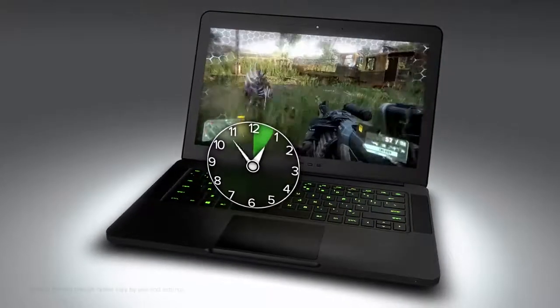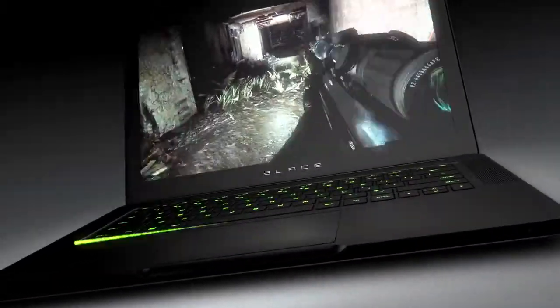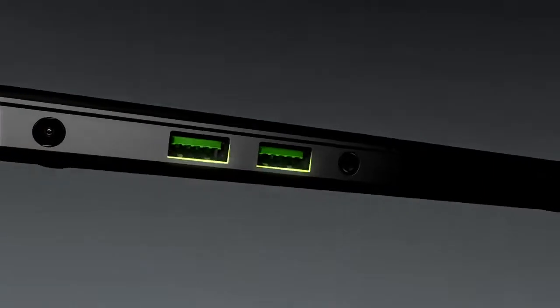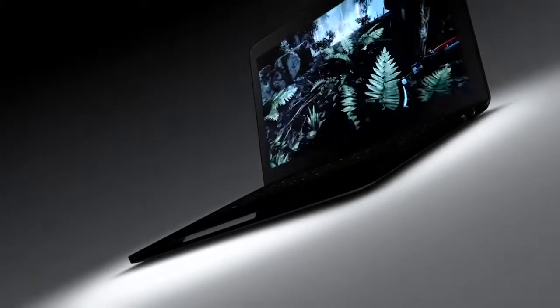The Razer Blade has up to six hours of battery life. It comes equipped with a gaming-grade keyboard, multi-touch trackpad, killer wireless connectivity, three USB 3.0 ports, and an HDMI port for external displays.